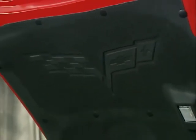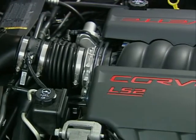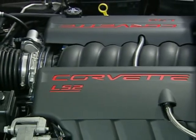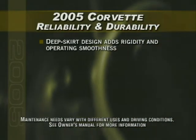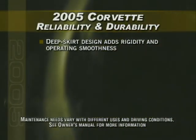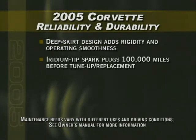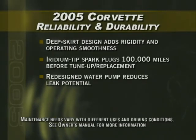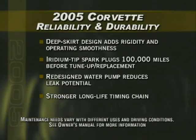Under the hood, Corvette's LS2 engine cover and underhood blanket give it a premium, finished appearance. The LS2 is a remarkable example of components and systems designed to deliver durability, efficiency, and hassle-free maintenance. The engine's deep skirt block design adds enhanced structural rigidity and operating smoothness. Iridium tip spark plugs provide service for up to 100,000 miles before they need to be replaced. A redesigned water pump significantly reduces the potential of a leak, and there's a new, stronger, long-life timing chain.